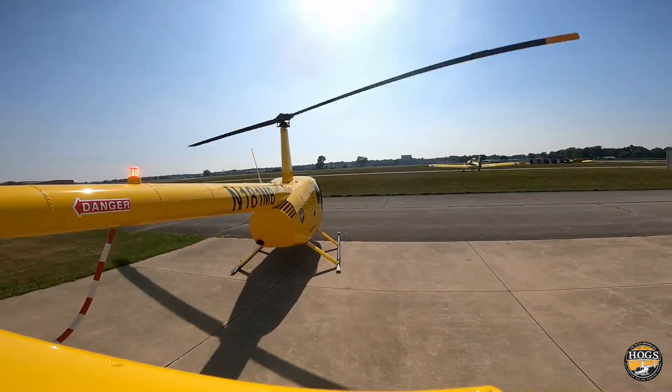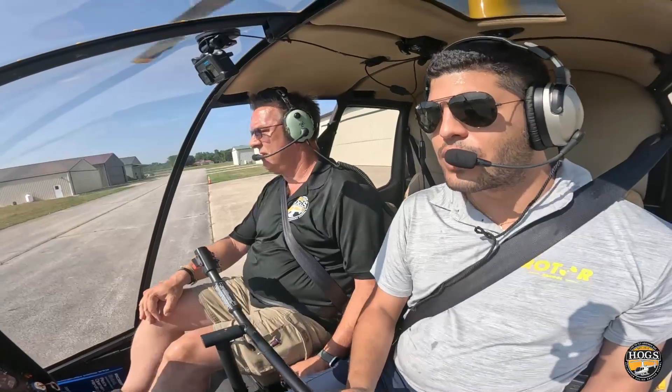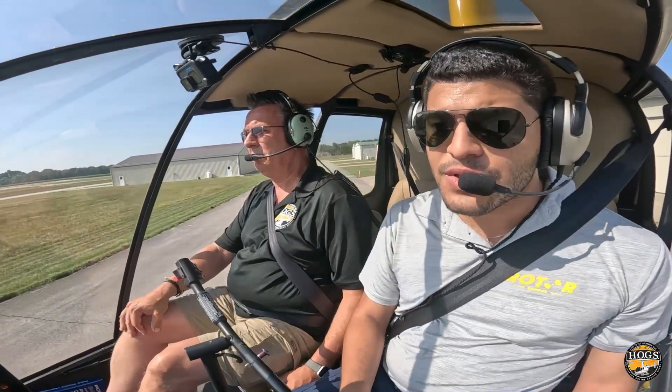We started feeling it, we start to feel it — there we go, now we're in a hover. Clear on the left, clear on the right. We'll cross this taxiway a little bit towards the grass.